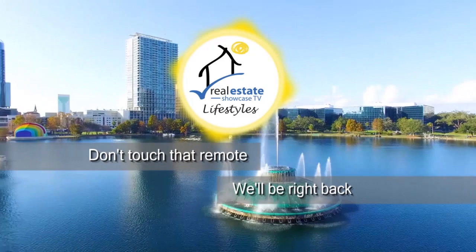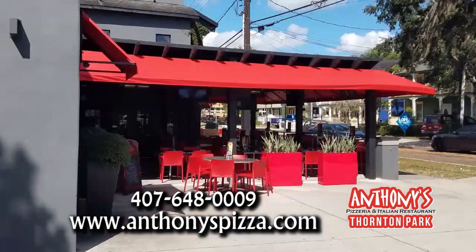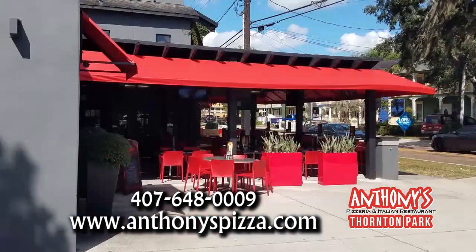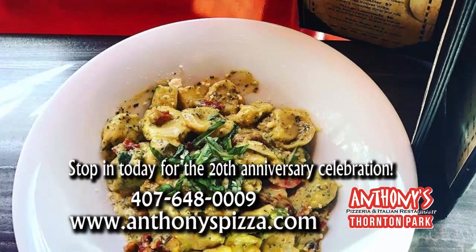Anthony's Thornton Park is a family-owned Italian restaurant with a New York flair, featuring New York-style pies, Italian staples, and patio seating. They're celebrating their 20th anniversary with live music, DJs, raffling prizes, giveaways, a pizza-eating contest, drink specials, and more. Come join the fun at Anthony's Thornton Park, celebrating 20 fantastic years and over 2 million guests served.